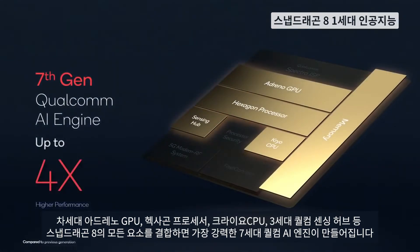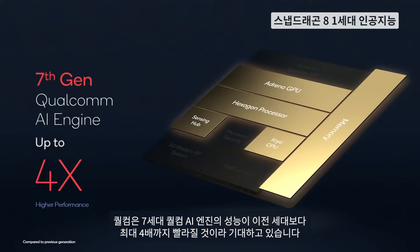— the next Adreno, the Hexagon processor, the Kryo CPU, and the third-generation Qualcomm Sensing Hub, this forms our most powerful 7th-generation Qualcomm AI engine yet. We expect the performance of our 7th-gen Qualcomm AI engine to be up to four times faster than our previous generation.